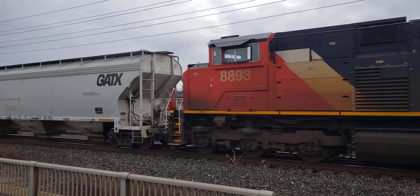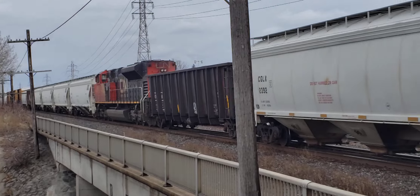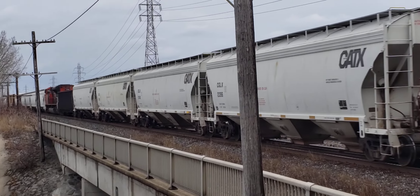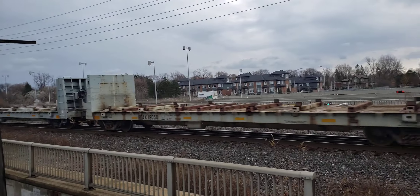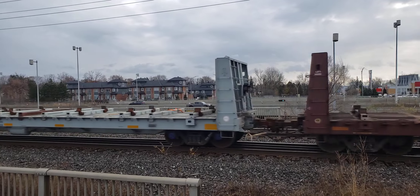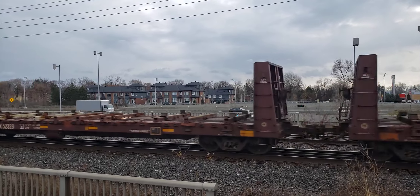Let's go to the TPU. Indy SD70M-2 — staple of the CN, and probably the last Canadian-built domestic locomotives. We've got four motors.